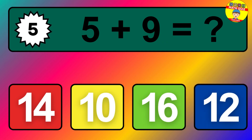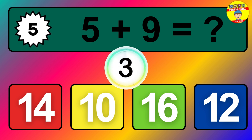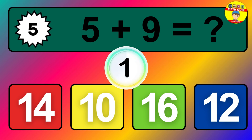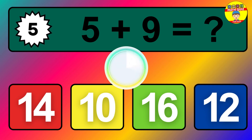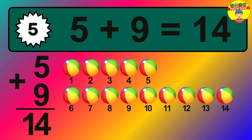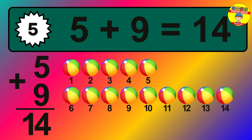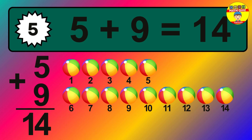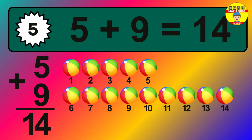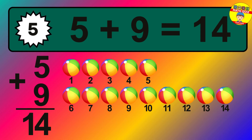Question five: five plus nine equals what? The answer is five plus nine is fourteen. Let's count it: one, two, three, four, five, six, seven, eight, nine, ten, eleven, twelve, thirteen, fourteen.